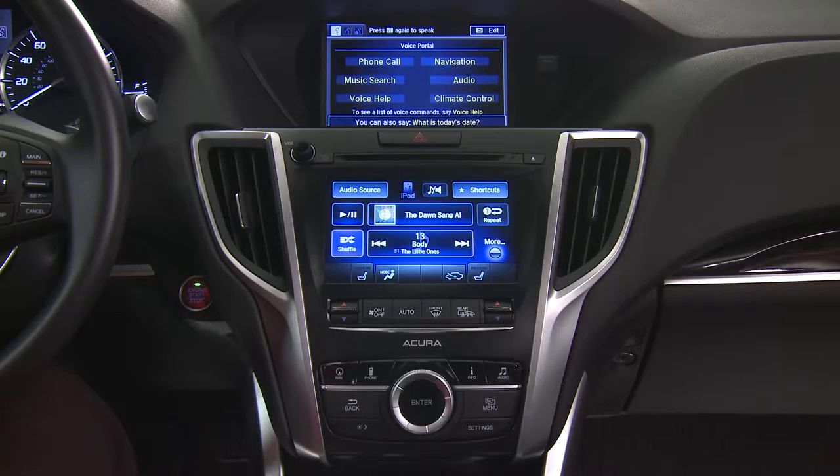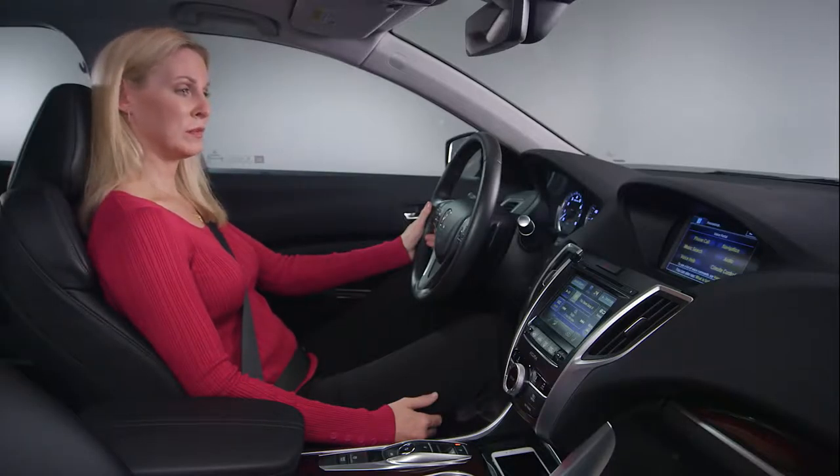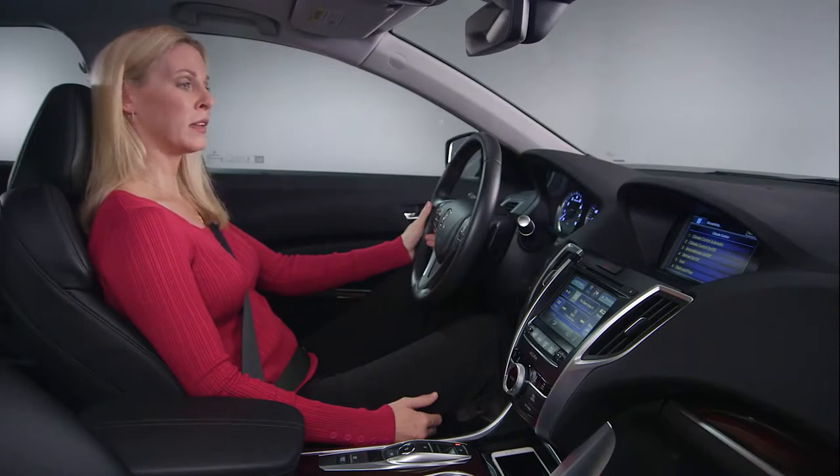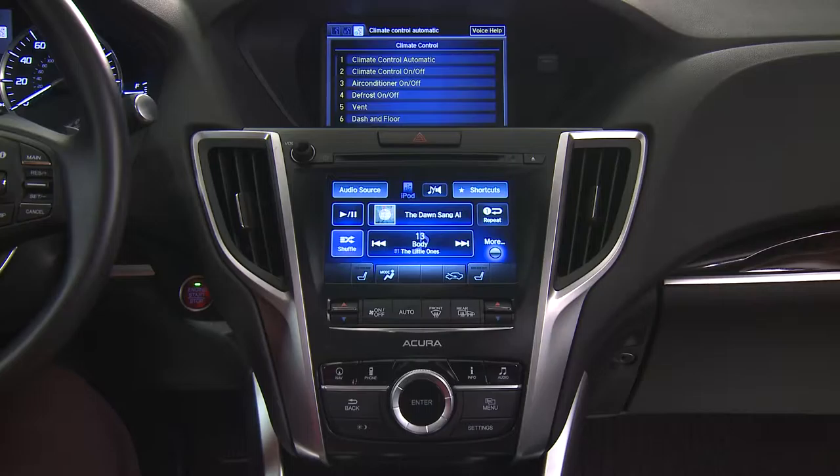After the beep, say a command. For example, say "Climate control" — then after the next beep, say "Climate control automatic." The system confirms and executes the command.